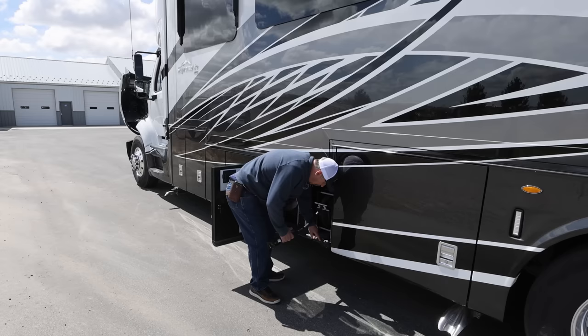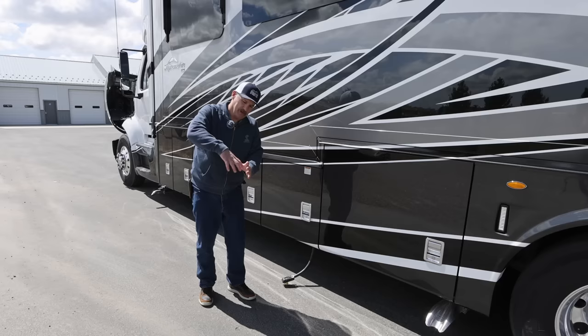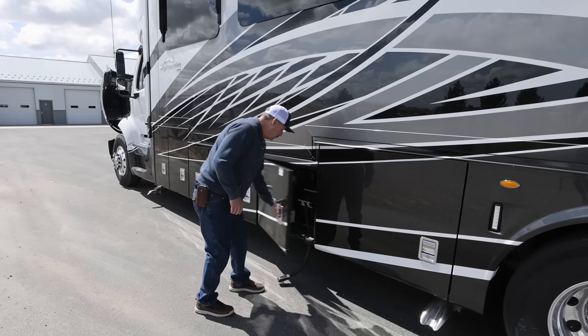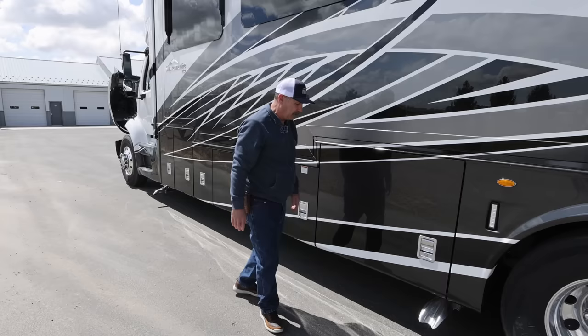Another neat thing Newmar does is they put this slot in so when you hook your power cord up, you can close your door. On other coaches, you have to get down on your knees and unscrew a plastic cup and run the cord through. This is just very well thought out. Newmar's been building coaches for over 50 years and they have a good handle on this stuff.